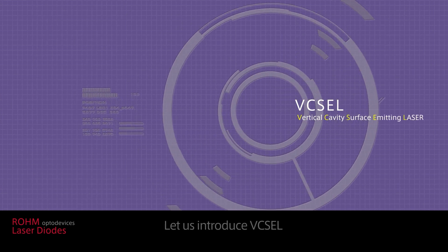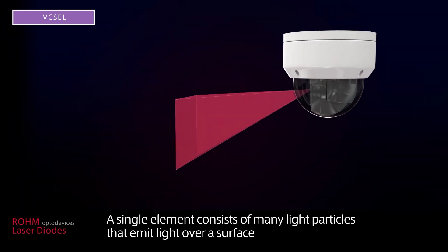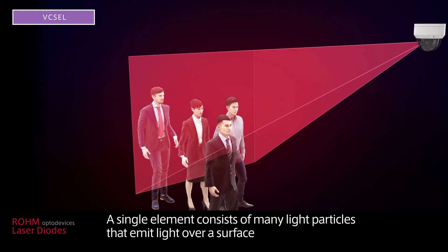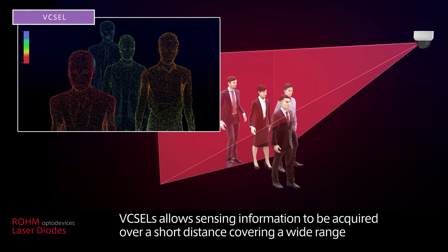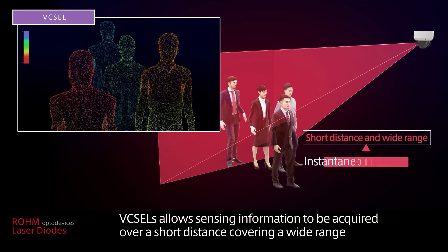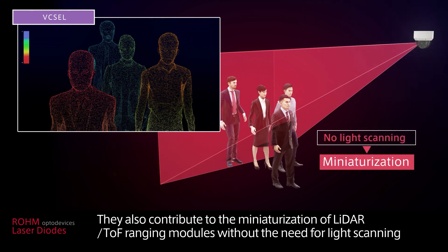Let us introduce VIXEL. A single element consists of many light particles that emit light over a surface. VIXELs allow sensing information to be acquired over a short distance covering a wide range, and contribute to the miniaturization of LiDAR TOF ranging modules without the need for light scanning.